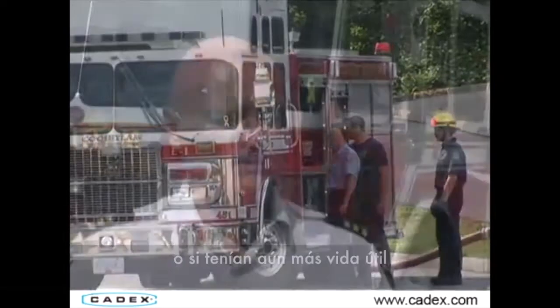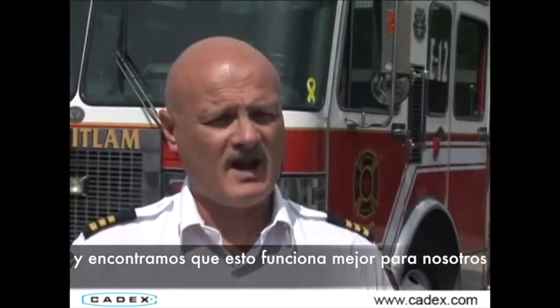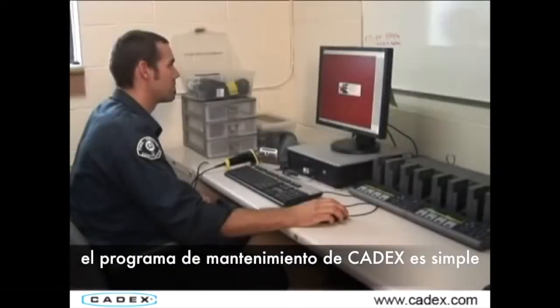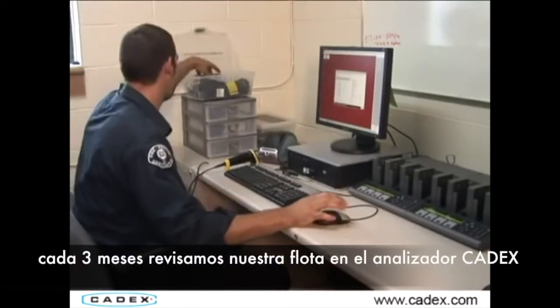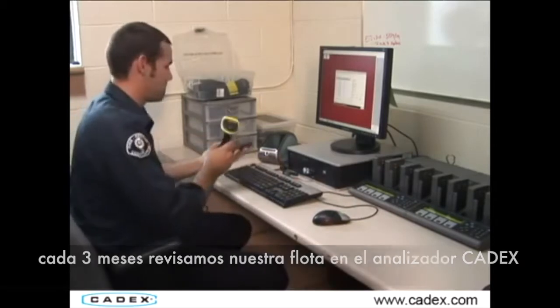We didn't even know if they were properly used or if they had any life expectancy anymore. We found that this is working well for us and we are very happy with the system. The Cadex Battery Maintenance Program is simple — once every three months we run our fleet of batteries through the Cadex Battery Analyzer.